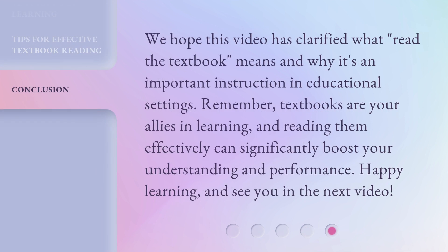We hope this video has clarified what 'Read the textbook' means and why it's an important instruction in educational settings. Remember, textbooks are your allies in learning, and reading them effectively can significantly boost your understanding and performance. Happy learning, and see you in the next video.